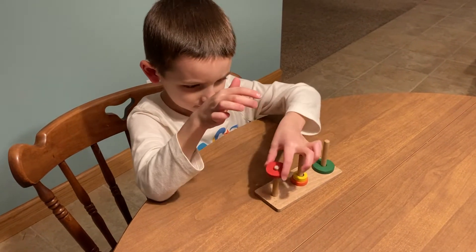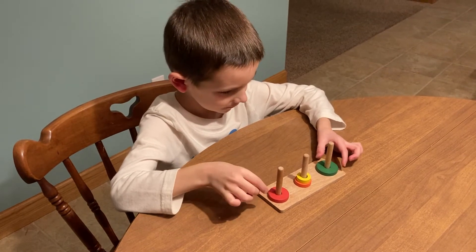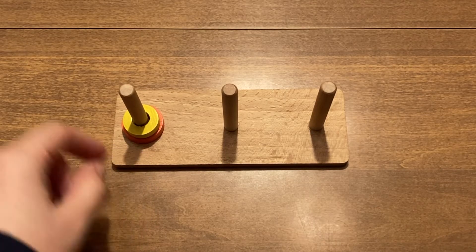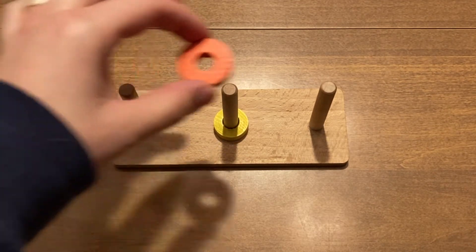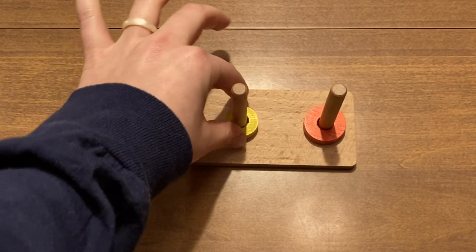The key to solving the Tower of Hanoi puzzle is to look for patterns. You will notice that the same moves can be used over and over to get closer to your end goal. We are going to start with two discs. I place the smallest one on the middle rod and the next one on the farthest rod. Then I move the smallest disc on top of the other disc.